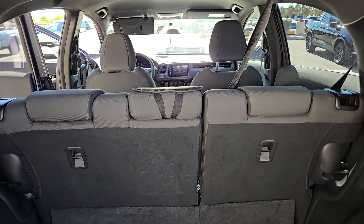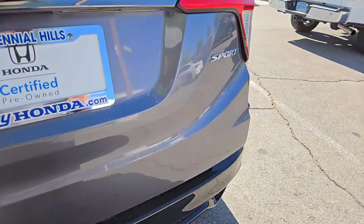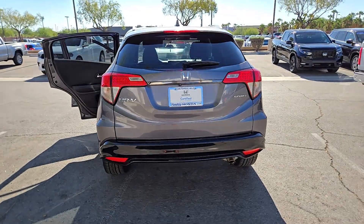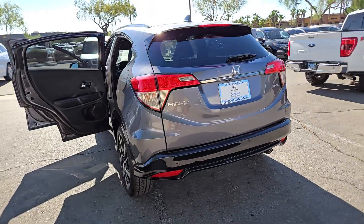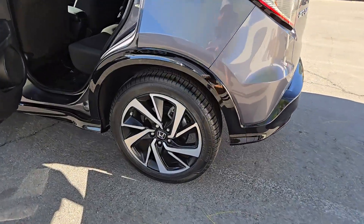These are just some of the great options this vehicle comes with: Apple CarPlay and/or Android Auto, Keyless Entry, Fog Lamps, Backup Camera, Electronic Stability Control, Aluminum Wheels, Alarm, Steering Wheel Audio Controls, Bluetooth Connection, and Rear Spoiler.